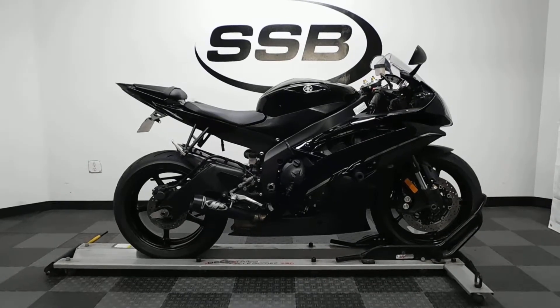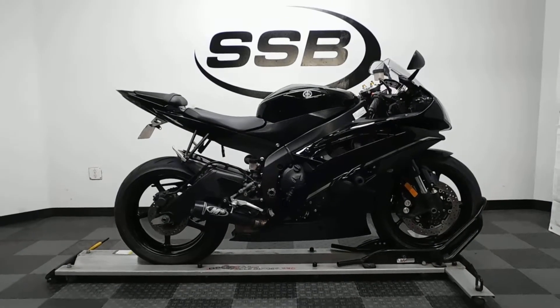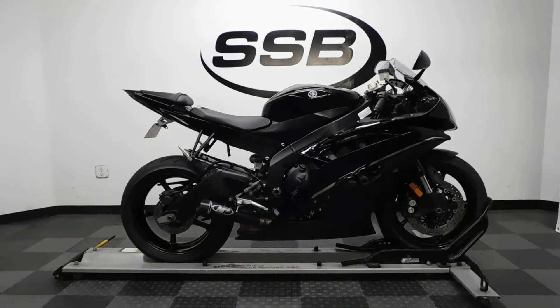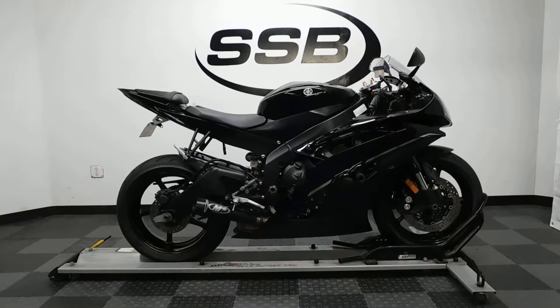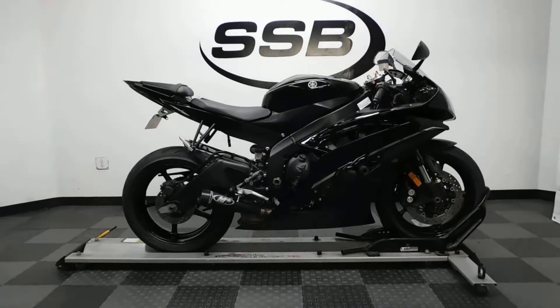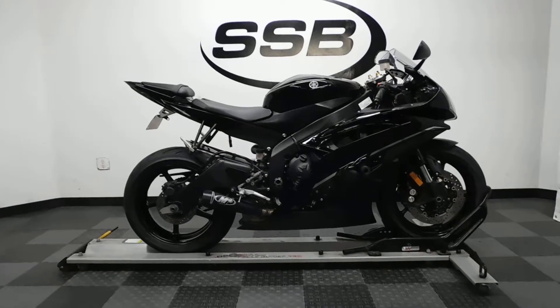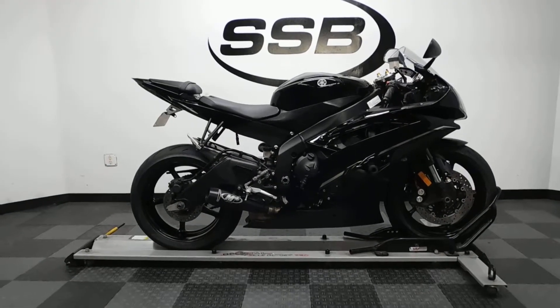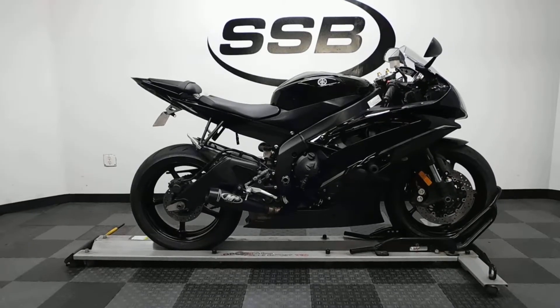Welcome to simplystreetbikes.com. Today we have a 2012 Yamaha YZF-R6. This bike has roughly 22,400 miles on it and has had a very minor tip over on the left-hand side, but it's very minimal so it's still a very clean and sharp looking bike. Let's take our walk around it, show you what we found, what's on it, and then we'll fire it up for you.